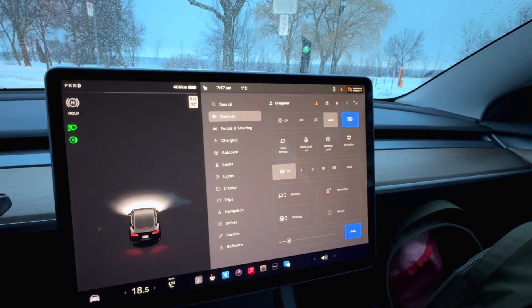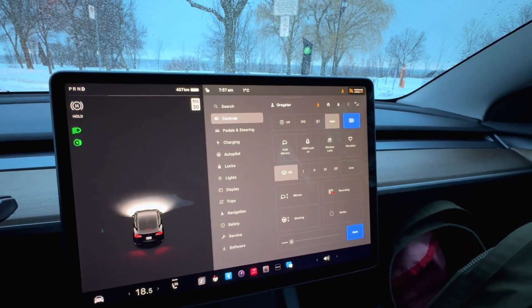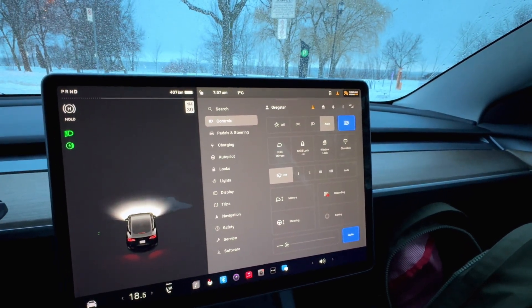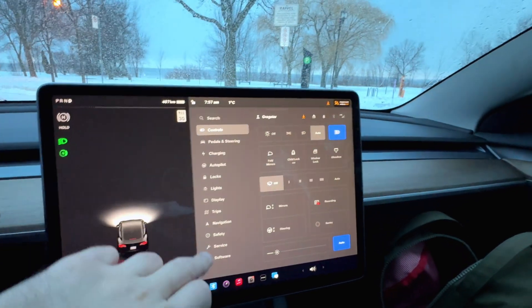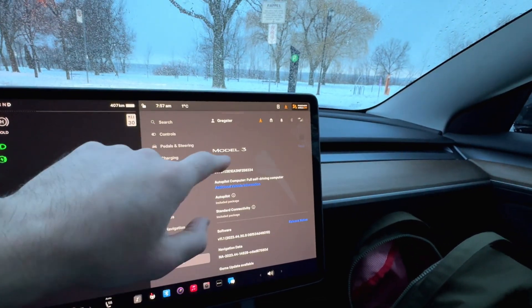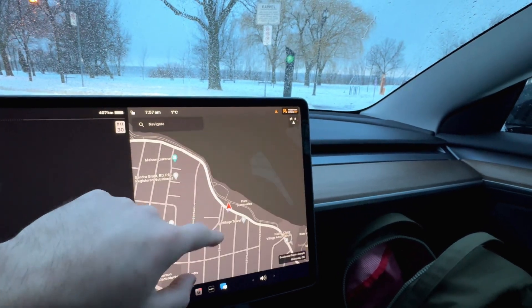Tesla doesn't really publish the numbers, but I checked with the Tessi app and it's showing about 5% degradation, which makes sense — this car was mostly supercharged its entire life. Tire pressures are good. Again, 86,000 kilometers on this car.